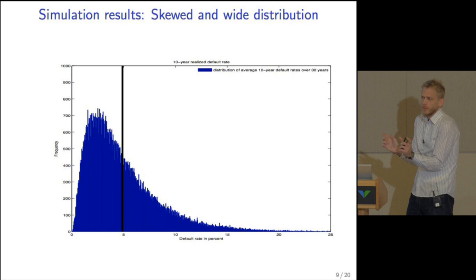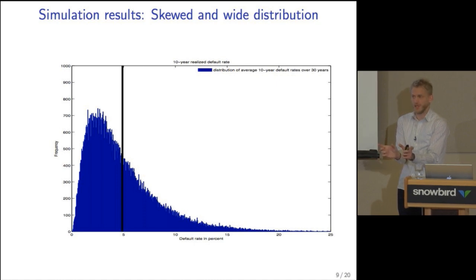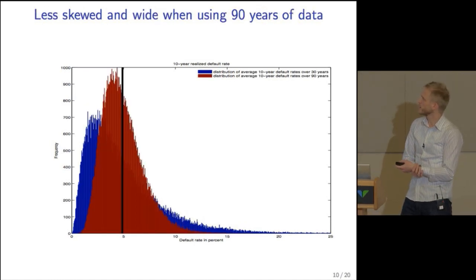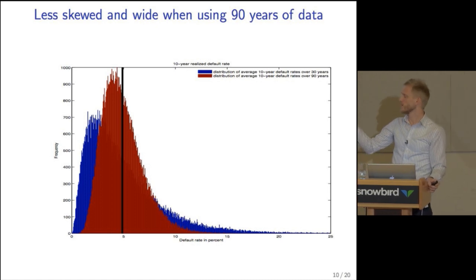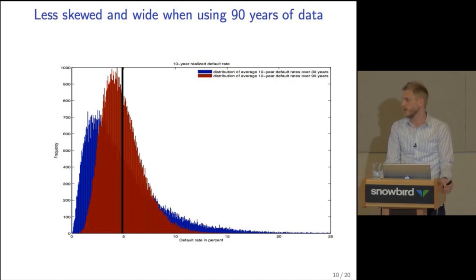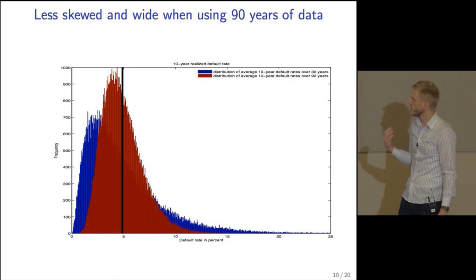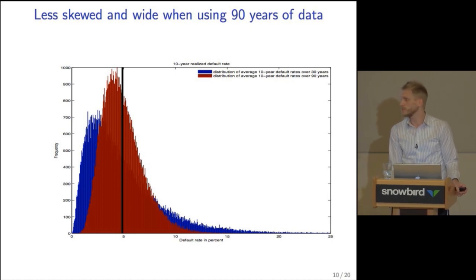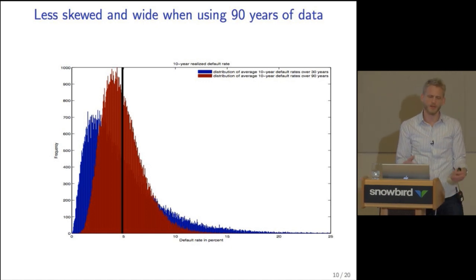Why is the confidence band so wide? Because for 10-year default rates over a 30-year period, we only have three truly independent observations. If we increase to 90 years of data, not surprisingly, the confidence band gets tighter, and importantly the distribution becomes more symmetric and centered around the ex-ante default probability. The key takeaway is that it is very important to use a long data series of default rates; otherwise, most likely we'll observe a default rate lower than the ex-ante default probability with high standard error.